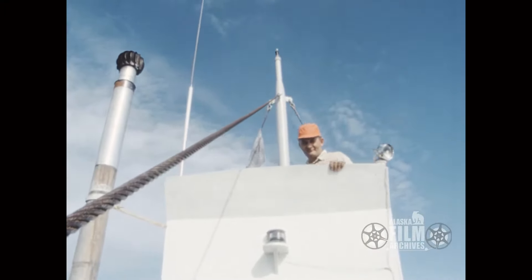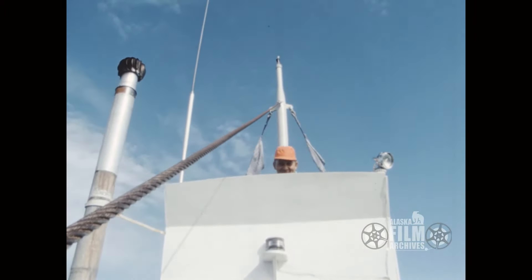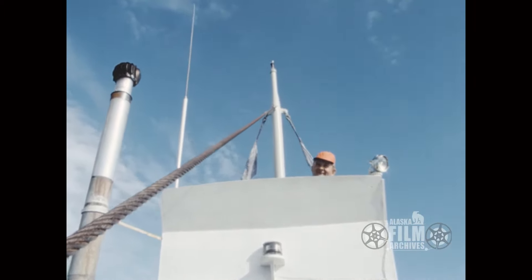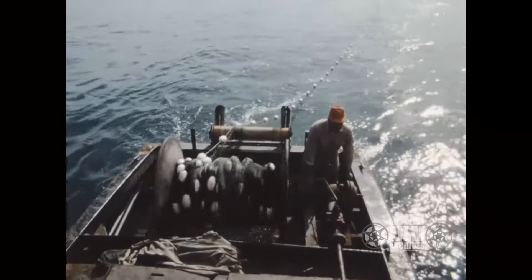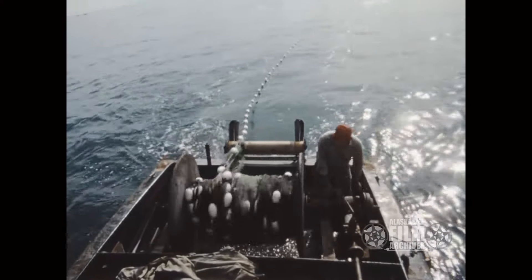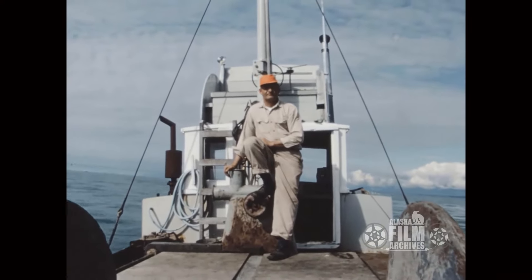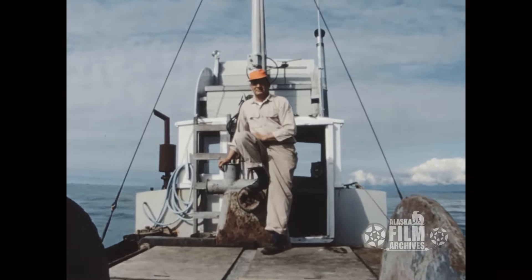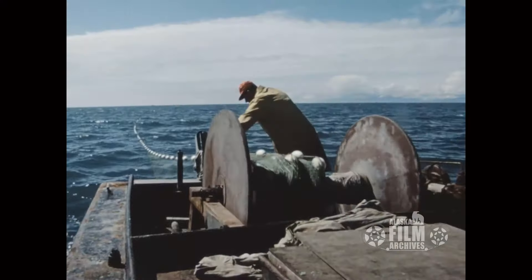There's Roy — there's the skipper looking down from his throne. He was just a good friend. And here we are running the nets out.